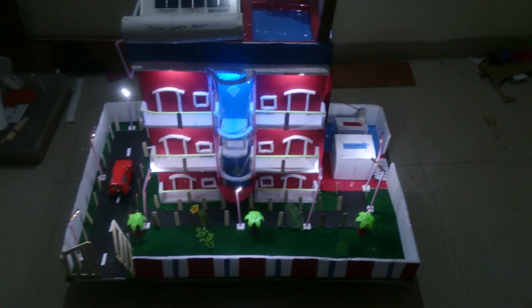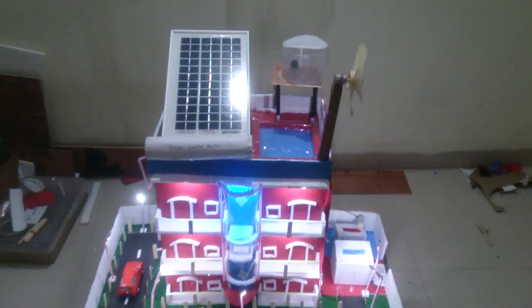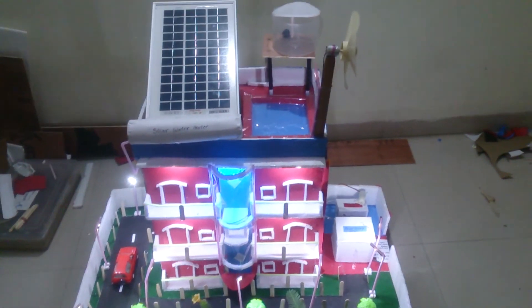Hi guys, this is the project of a green building. The whole building will run on natural sources. Let's see.